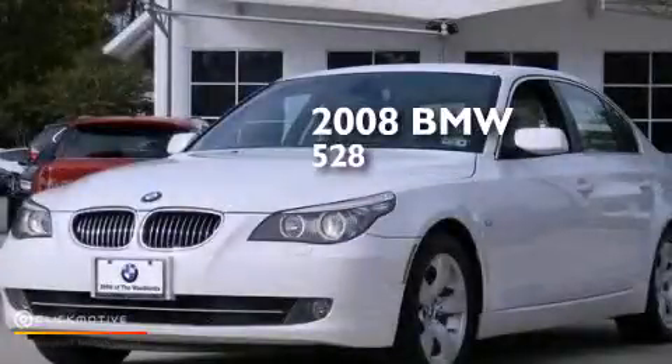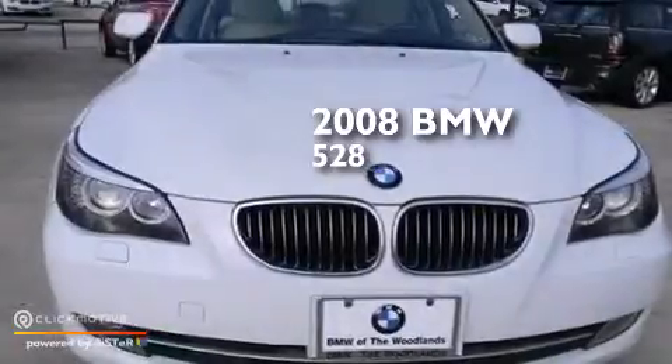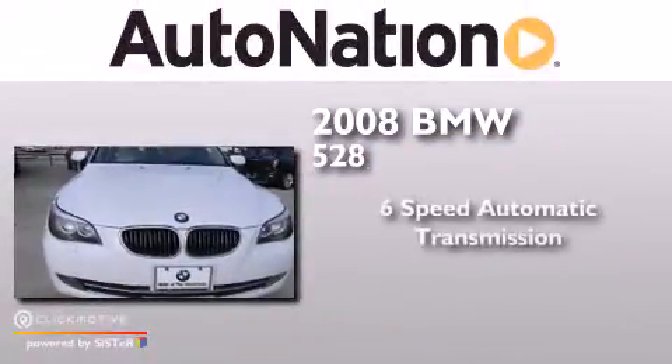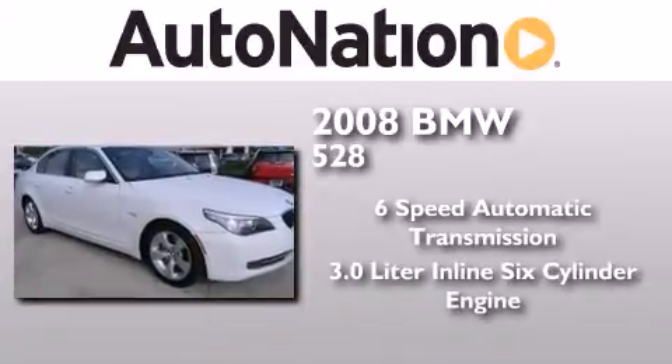This is a certified pre-owned 2008 BMW 528. This car has a six-speed automatic transmission and a 3.0 liter inline six-cylinder engine.